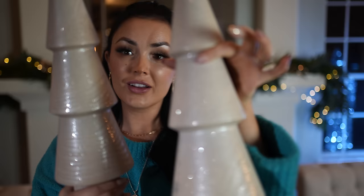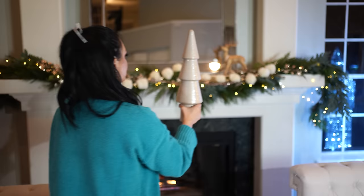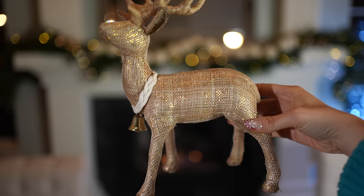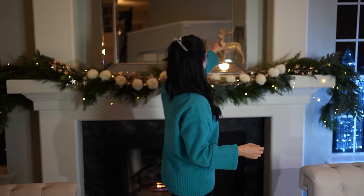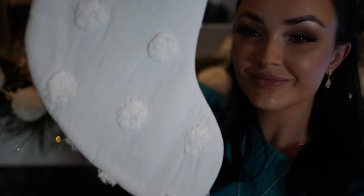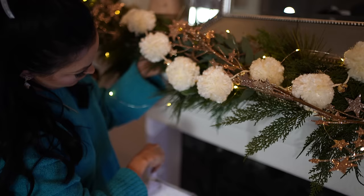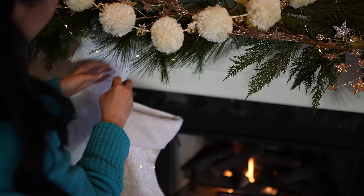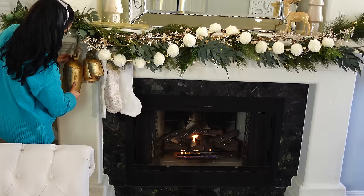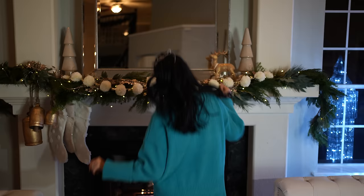I wanted this area to feel very cozy and classic while also being glam and whimsical and also fun for the kids — is that too much to ask? If you see anything in this video that isn't linked, please don't hesitate to ask in the comments below. I ordered these large ginormous bells off of Amazon; I love how vintage and classic Christmas they look.